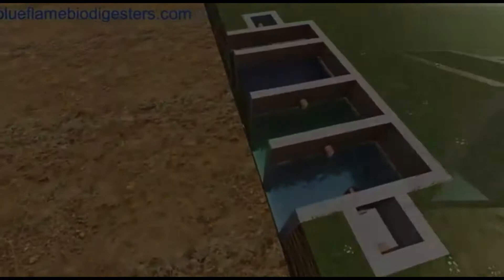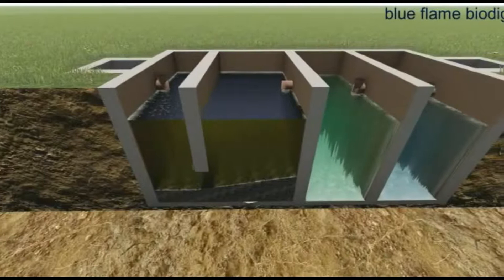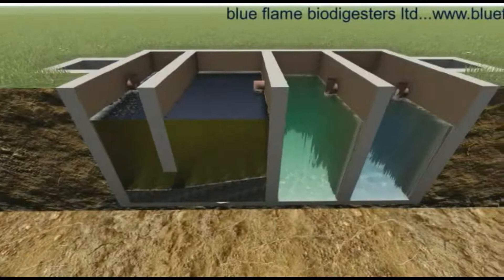The second unique feature of the Blue Flame Biodigester is that it is a four-chamber system. The first chamber receives raw waste and traps all inorganic and non-biodegradable waste like plastics, sanitary pads, and baby diapers that can be removed during maintenance sessions. It also acts as a trap for fat and grease.